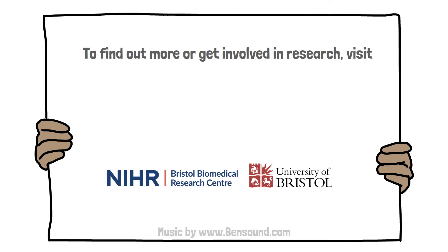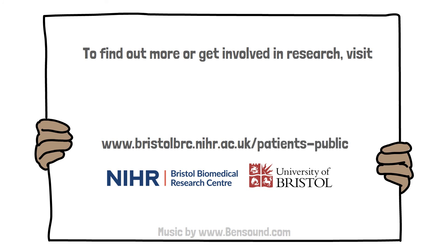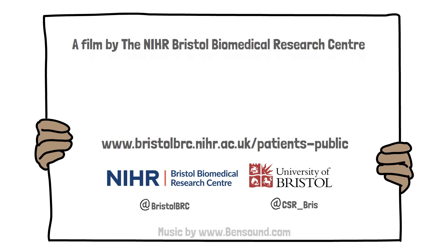To find out more or take part in research, visit bristolbrc.nihr.ac.uk/patients-public. We hope to see you at a future consensus meeting. Thank you for watching.